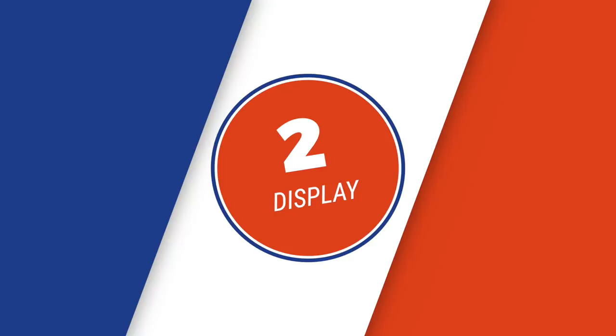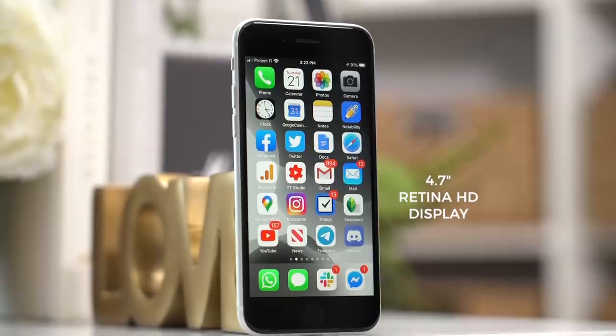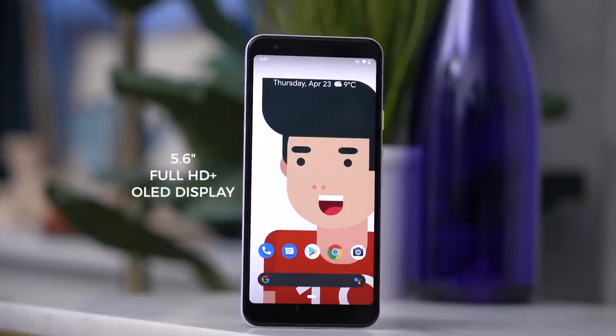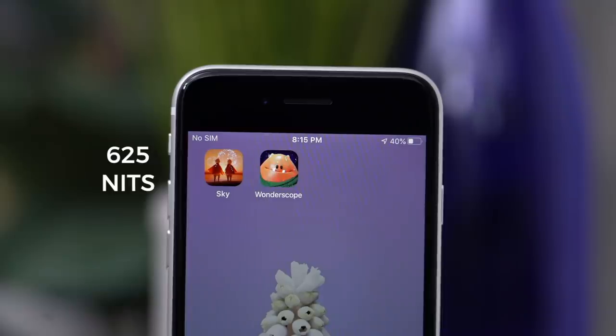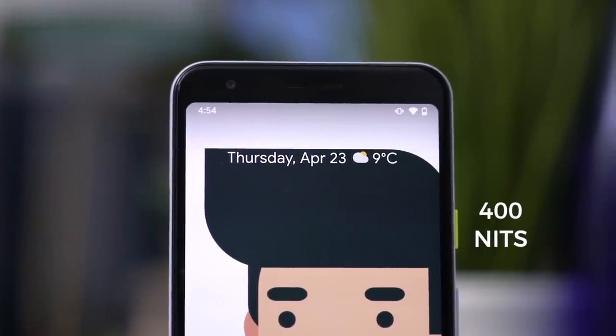Round two: display. The iPhone SE sports a 4.7-inch LCD HD display, while the Pixel 3a has a larger 5.6-inch OLED screen at Full HD resolution. Based purely on specs, the Pixel 3a wins — except in one less-talked-about metric: brightness. The SE maxes out at 625 nits while the 3a falls just over 400 nits, a difference you can notice.